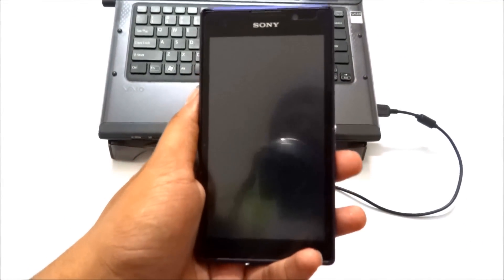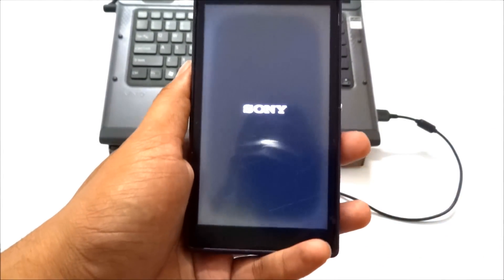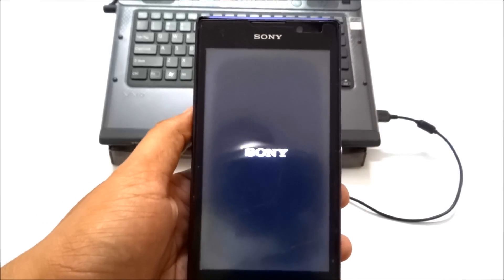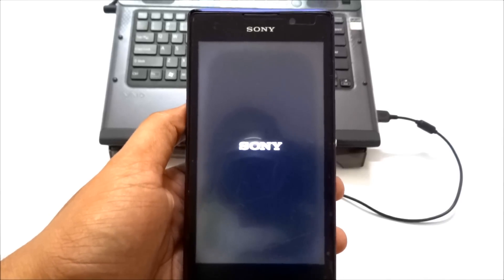Now I'm disconnecting the phone and turning it on by pressing the power button. It's turning on now.